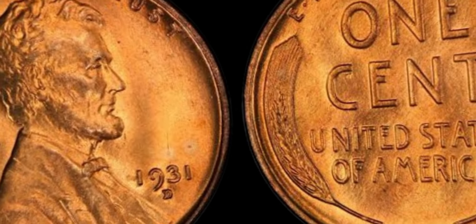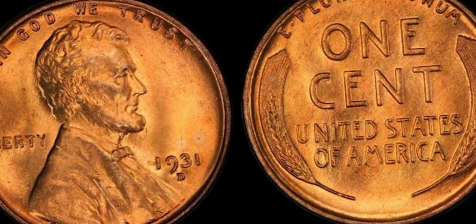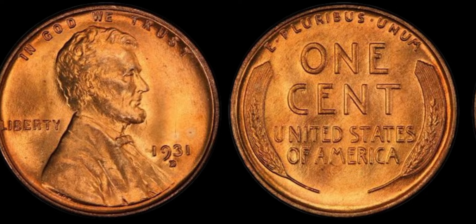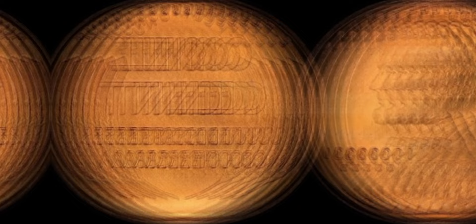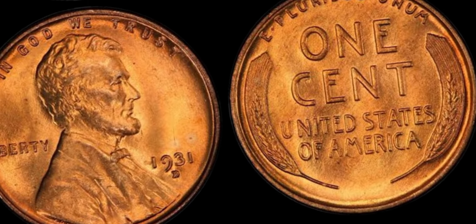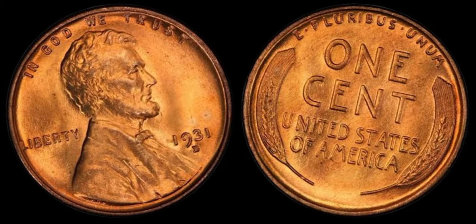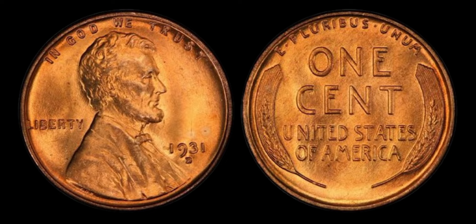Today, I am going to be talking about something truly fascinating — the 1931 Lincoln penny coins that are worth a whopping $1.1 million. Yes, you heard that right; these humble little coins can fetch a huge sum of money for collectors and enthusiasts alike. So grab a snack, sit back, and let's dive into the world of numismatics. The 1931 Lincoln penny is one of the most sought-after coins in the collecting world, with only a few known to exist, highly prized for their rarity and historical significance.